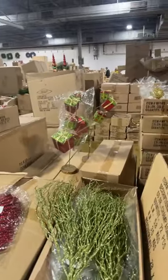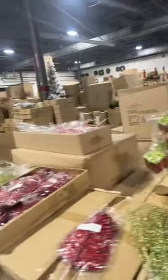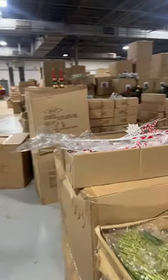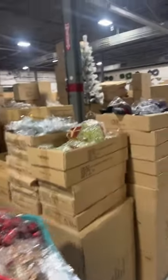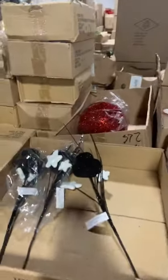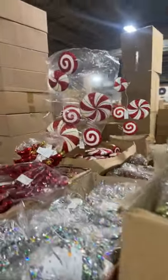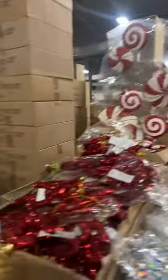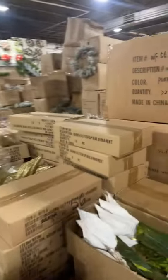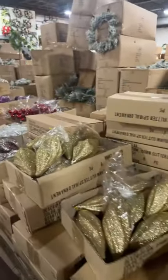Look at that, isn't that cute? Let's go over here — there are some other Santa hats and some more ornaments.